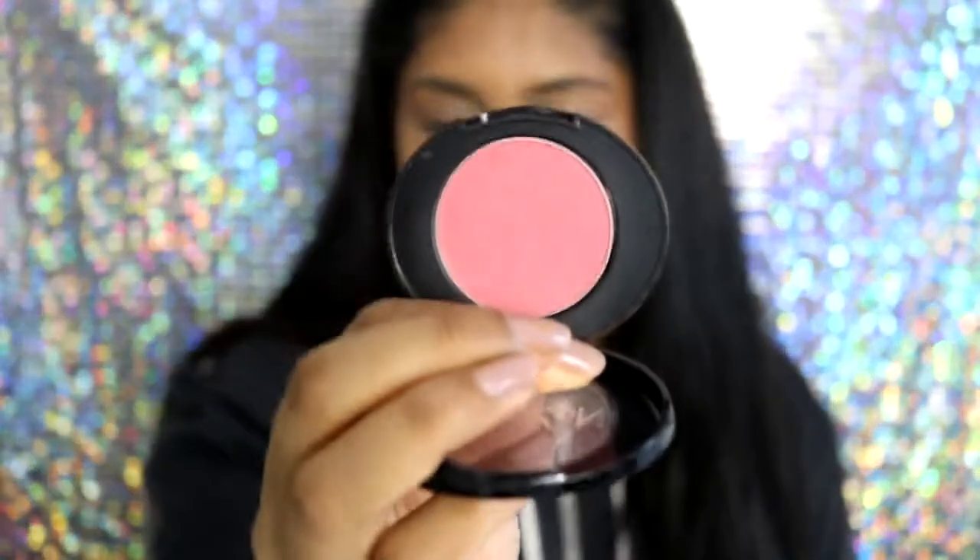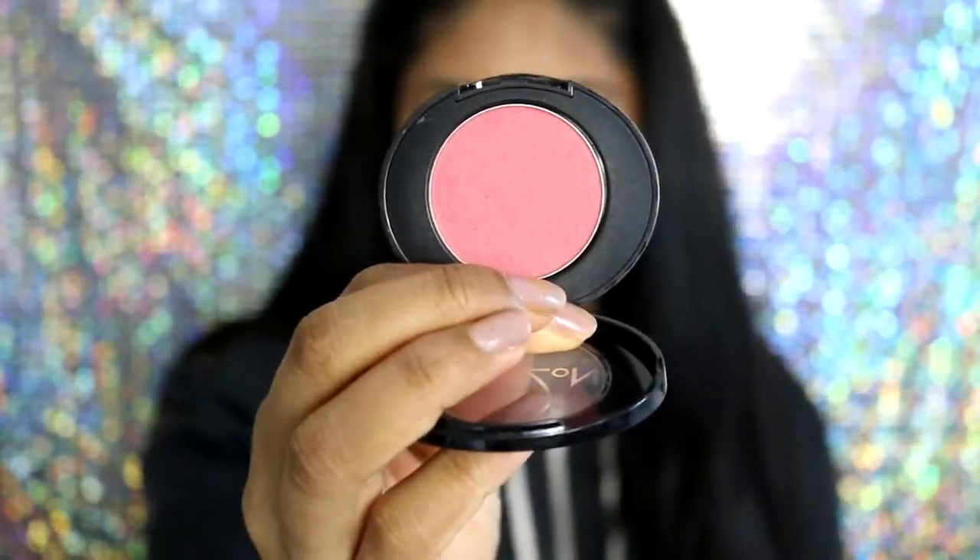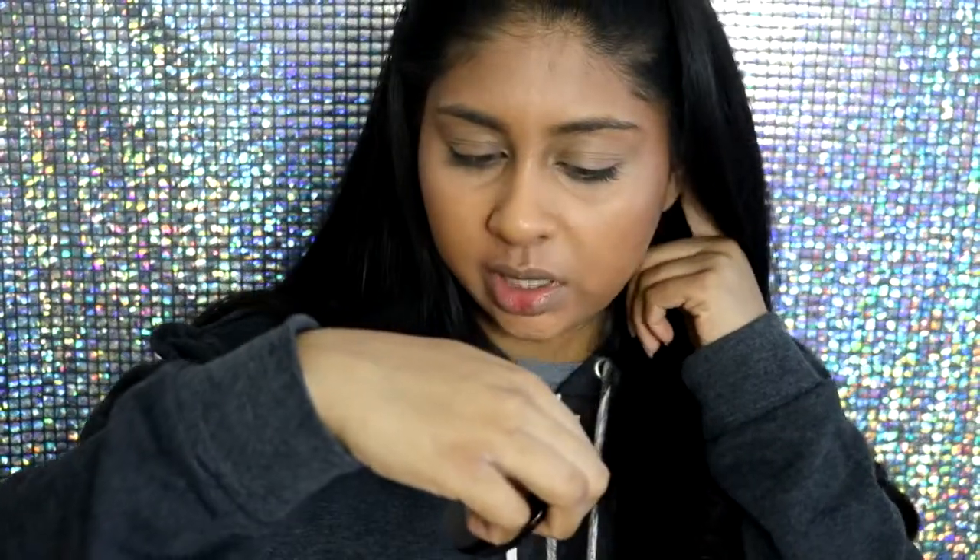Then I'm going to add a bit of blush. I'm using the No7 Stay Perfect Natural Blush Tint Powder in Coral Flush, applied with the Real Techniques blush brush. I don't need too much — I don't always use blush — but sometimes I just feel like it gives a bit more dimension to my face.